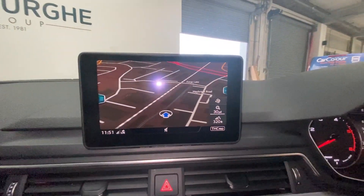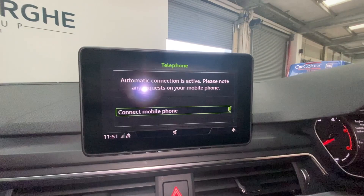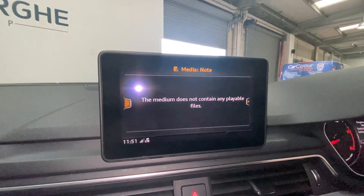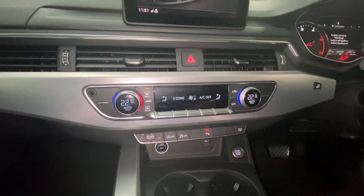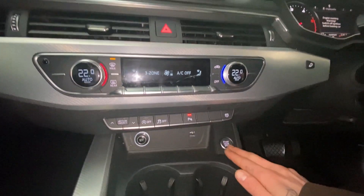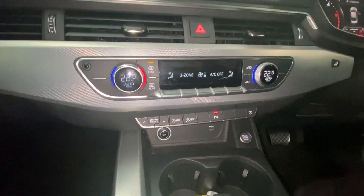If we have a look at our digital console, you'll see we've got built-in sat nav, Bluetooth connectivity for your phone, DAB digital radio, and media connectivity — plenty of features there. We have climate control at the bottom here, all touch sensitive. There's also a start-stop button for your engine just down here and a USB charge point for any devices.